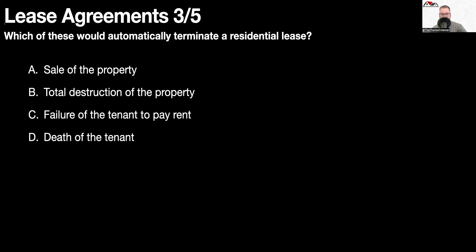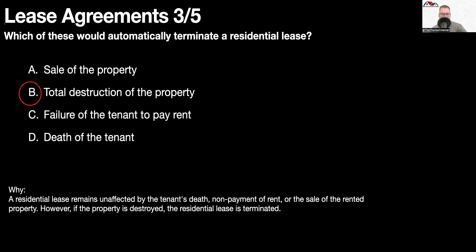Question number three: which of these would automatically terminate a residential lease? Total destruction of the property. A residential lease remains unaffected by the tenant's death, non-payment of rent, or the sale of the rented property. However, if the property is destroyed, the residential lease is terminated.